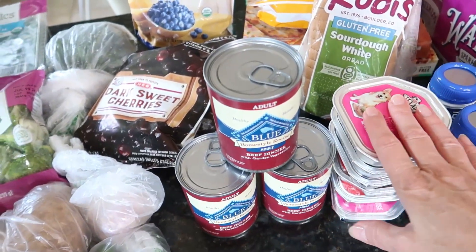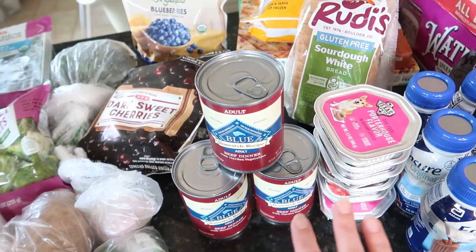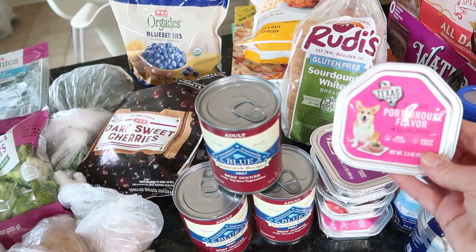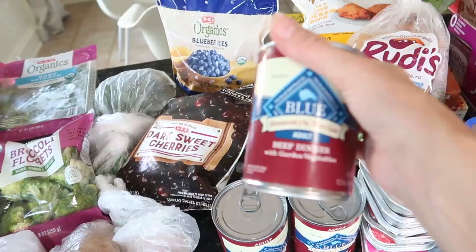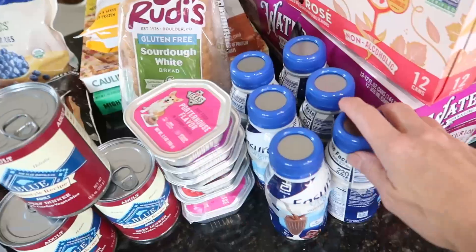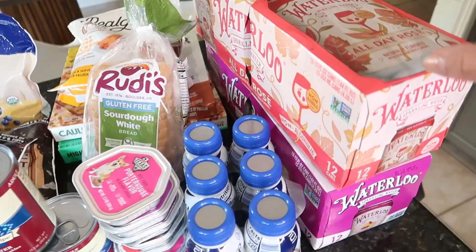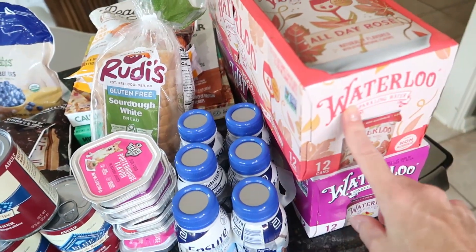I needed to stock up on dog food. We've been switching up my dog's food because he doesn't seem to like the kind we used to buy, so we've been buying the HEB brand and trying the beef flavor instead of chicken. I also picked up some more Ensure drinks for my son — he likes to have those on hand.